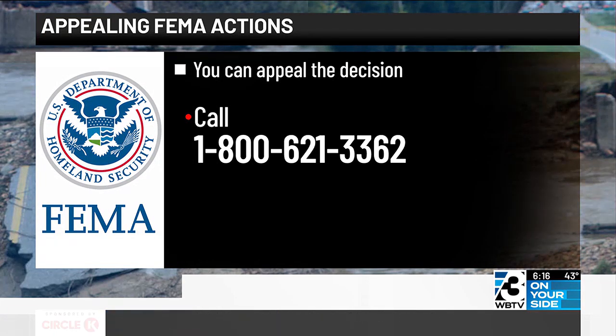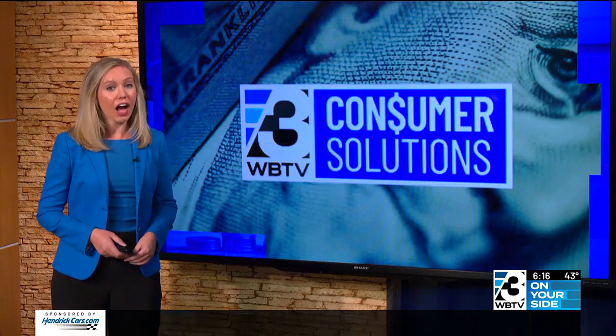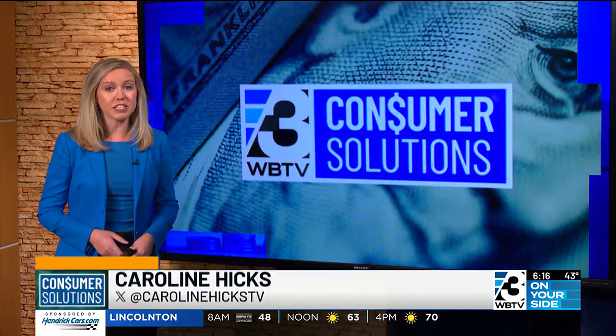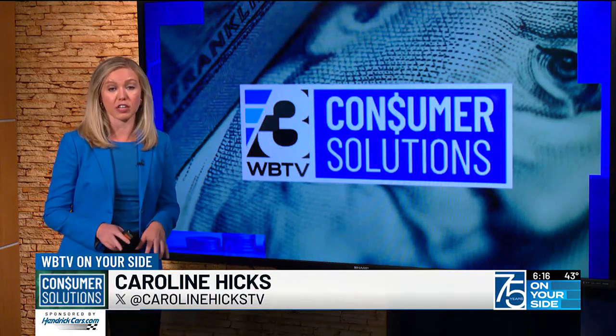That number again: 1-800-621-3362. For some of the most common reasons people are denied and how to appeal that decision with the proper documentation, go to WBTV.com and click on Consumer Solutions. We have a list there to help you through the process.